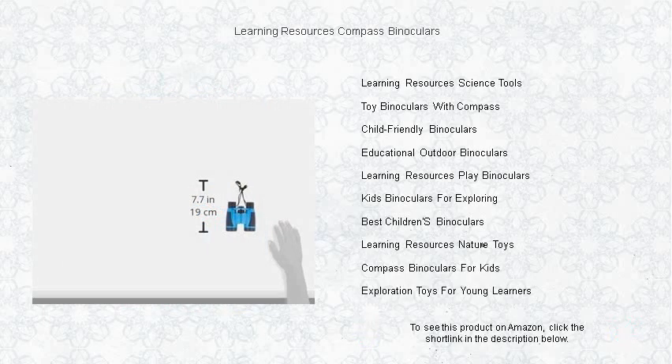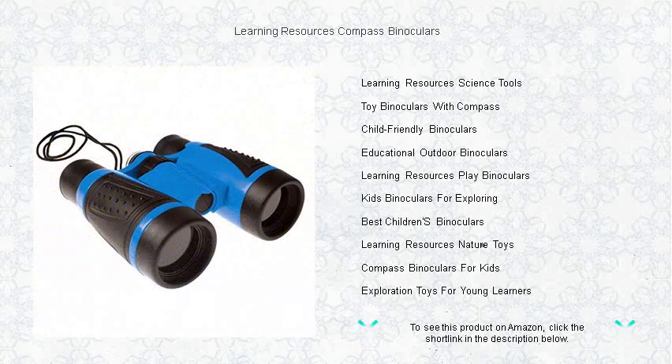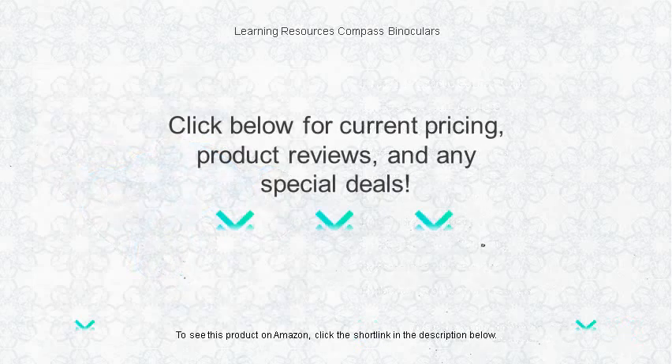Encourage your child's curiosity about the world and give them the gift of exploration. Explore, learn, and play with Learning Resources Compass Binoculars, the perfect companion for any young adventurer eager to learn and engage with their environment. Grab a pair today and let the discovery begin.